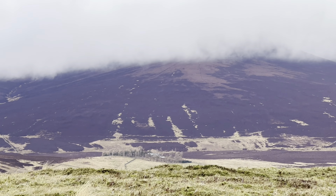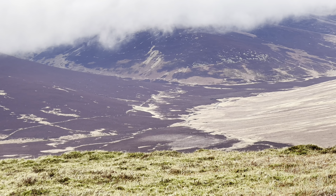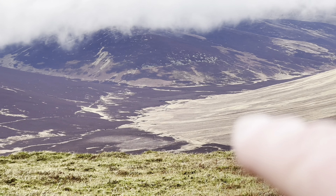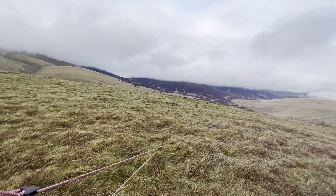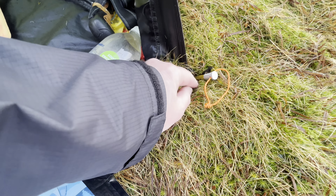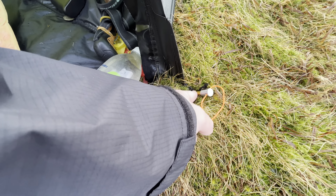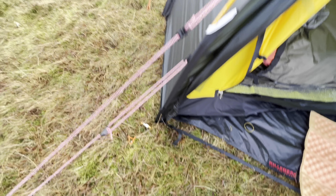Skiddaw House is right there in the centre of shot and all the clag has just lifted — you can see it. When we did the Cumbria Way, we came down that way towards Skiddaw House. I've had a bit of a fault that was my doing — these are the loops for the pegs. Last time I went out I used my ground hog pegs and as I pulled one out while everything was frozen, it sliced a loop clean off. Never got a loop — I can show you.